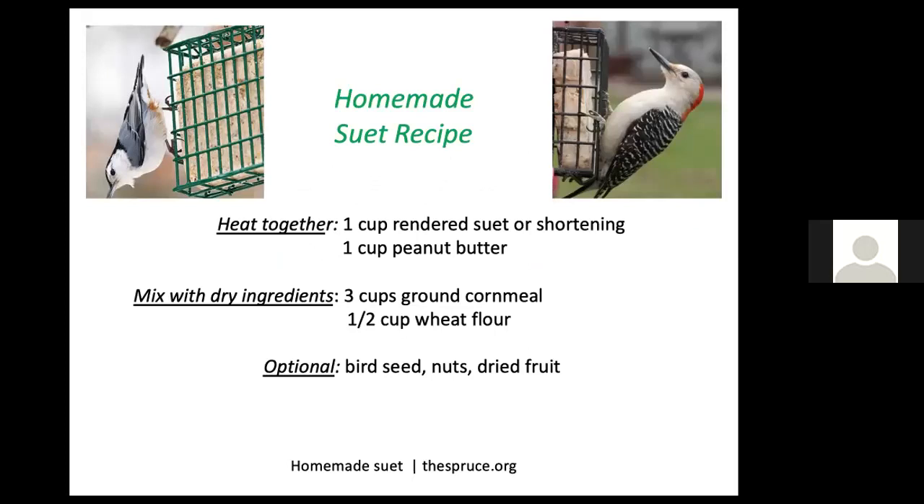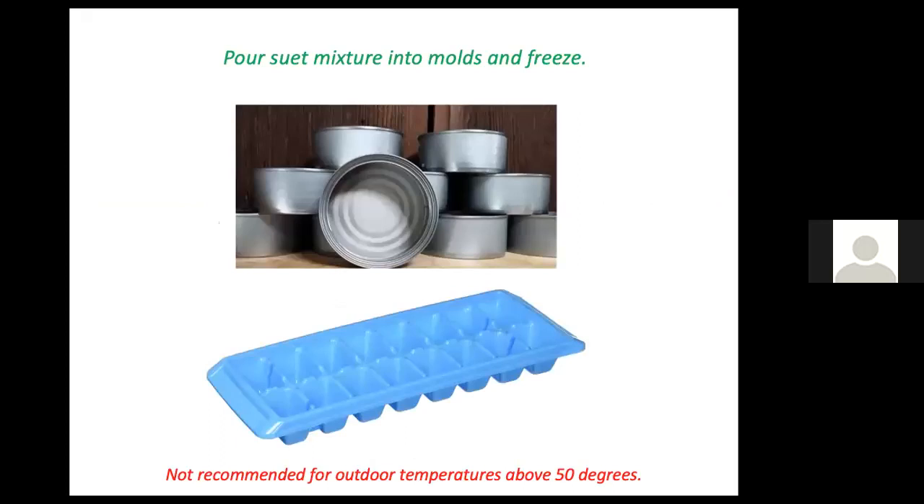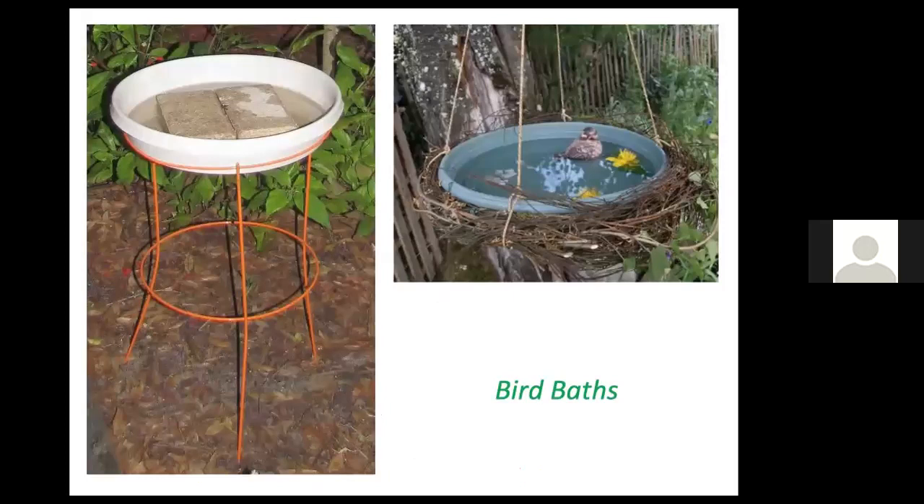You can make suet by buying it from the meat department of your supermarket, heating it up with peanut butter, and adding dry ingredients. Once mixed, pour into molds such as cat food cans, tuna fish cans, or ice cube trays and put in the freezer for a couple of hours, then place in your suet feeder. Suet should not be offered in temperatures over 50 degrees because it becomes rancid.